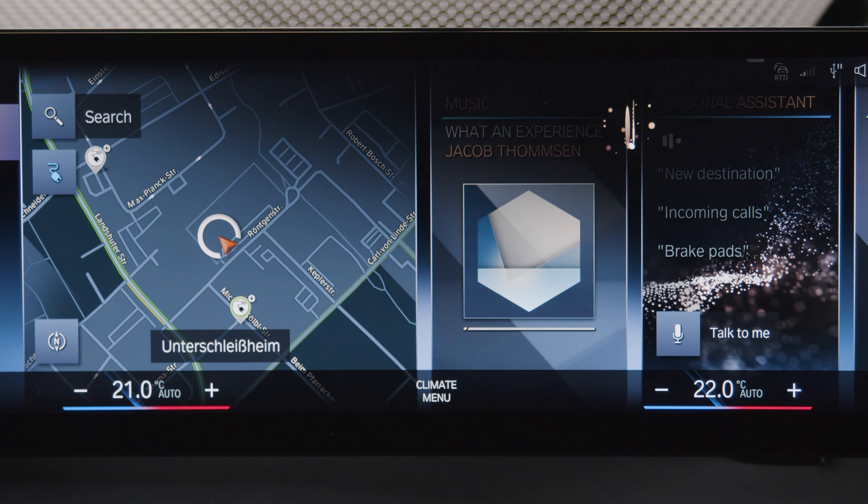but also ask about its status. Hey BMW, is my tyre pressure okay? The current pressure is alright for all tyres.